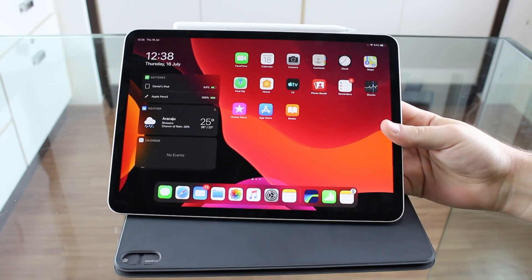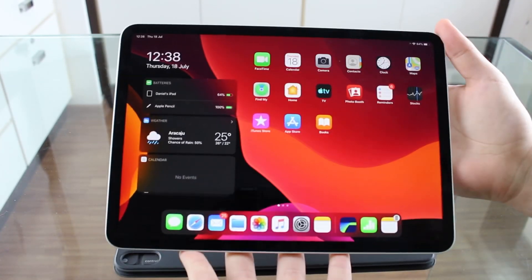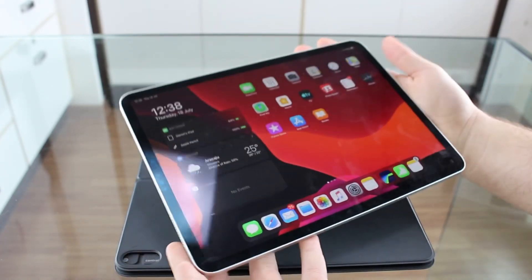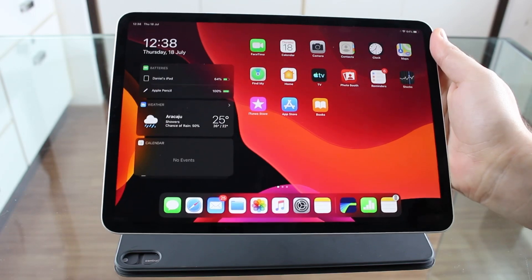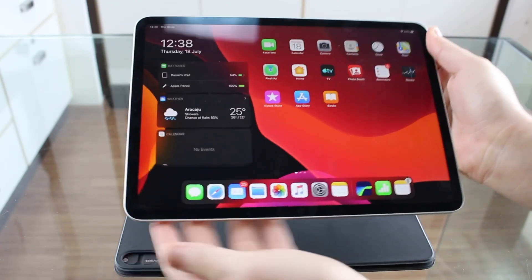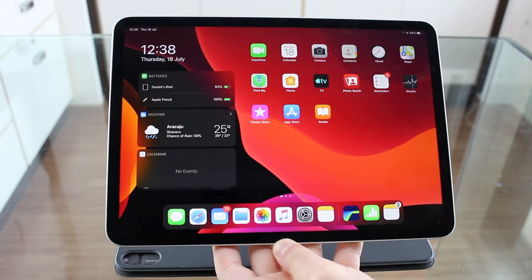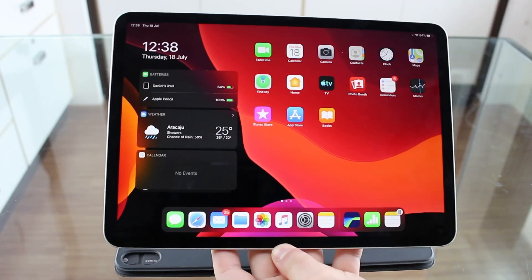One of the biggest selling points of the iPad Pro is that you can easily detach from the case — it's magnetic — and use it as a tablet. You can browse the web, watch YouTube, and leave the keyboard in the office. This is also the biggest reason I think the 11-inch is the correct size. If you get the 12.9-inch, it's just too big to use as a tablet, and then it loses the purpose of the iPad Pro. With the 11-inch, you can use it as both a computer and a tablet — it works perfectly on both.